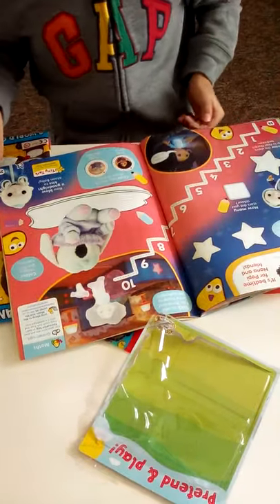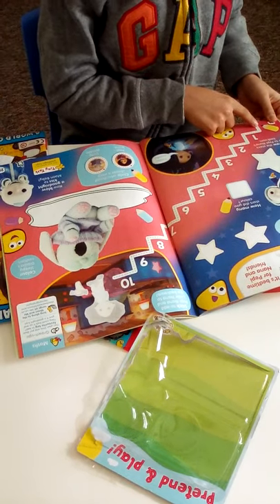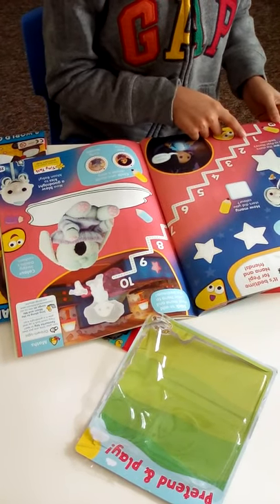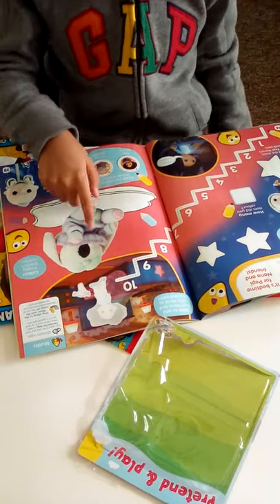Then we have Moon and Me - baby it's Moon and Me - it's a new TV show on CBeebies so you can check it out. You have some puzzles, a little bit of coloring, and some sticking.